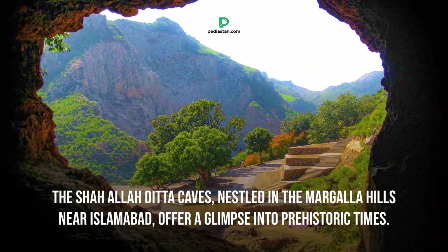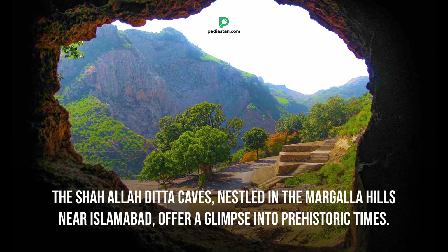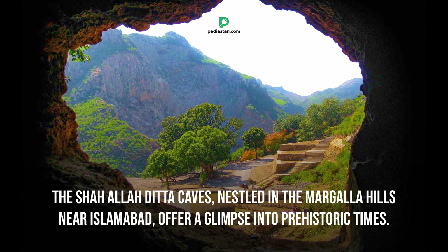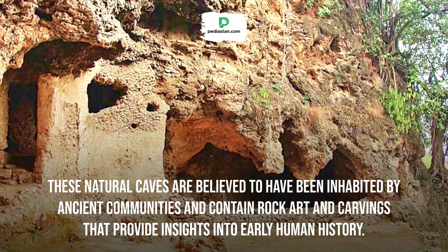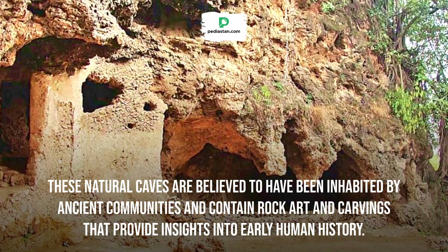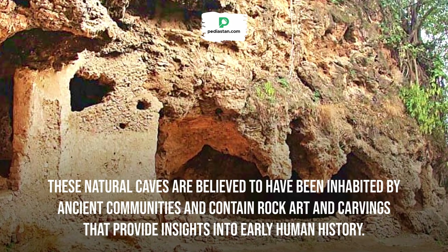The Shah Allah Dita Caves, nestled in the Margala Hills near Islamabad, offer a glimpse into prehistoric times. These natural caves are believed to have been inhabited by ancient communities and contain rock art and carvings that provide insights into early human history.